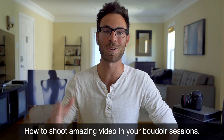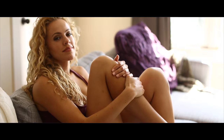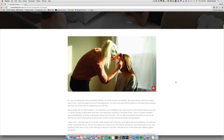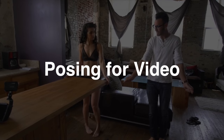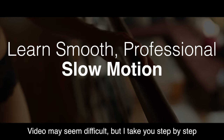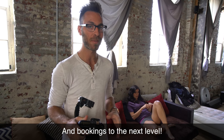Hey guys, I'm Michael and today I'm going to show you how to shoot amazing video in your boudoir sessions. Now video may seem difficult, but I take you through step by step to create captivating content that will take your brand and bookings to the next level.